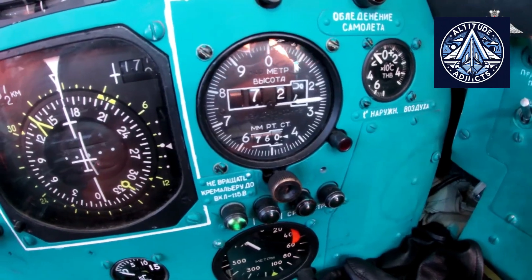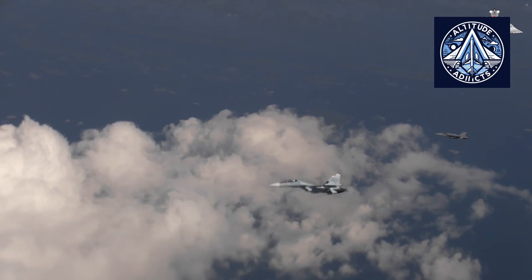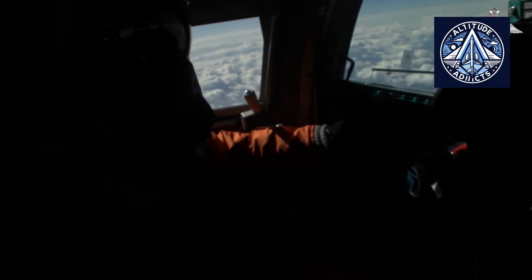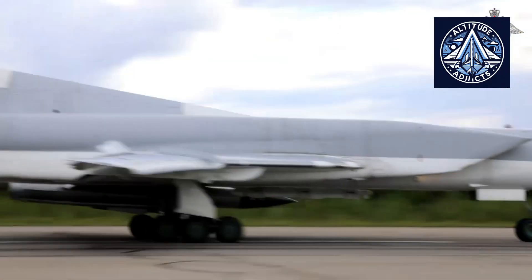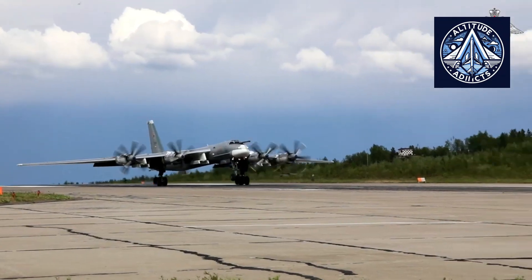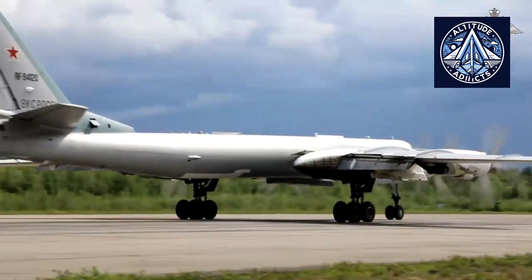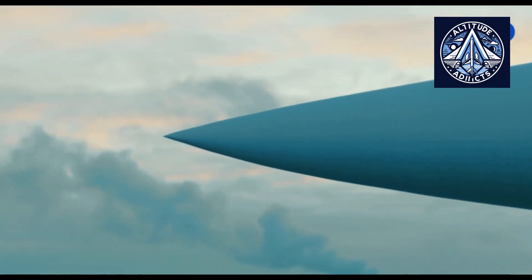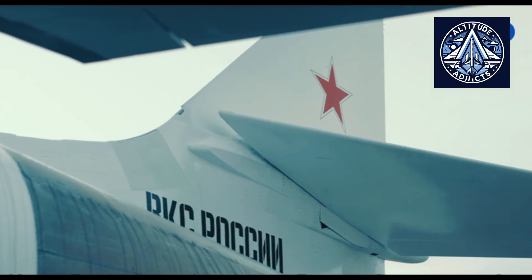The PD-30 engine is a geared high-bypass turbofan that is derived from the NK-32. It is built to generate a thrust of approximately 290 kN, or about 30,000 kg-force. This engine is being considered for powering an upgraded version of the Antonov An-124 heavy transport aircraft, with a focus on enhanced fuel efficiency and fleet modernization. It is also intended for use in new Russian wide-body airliners.